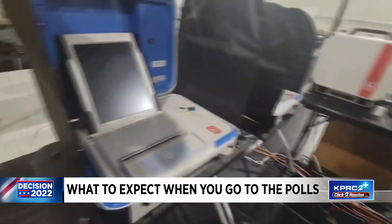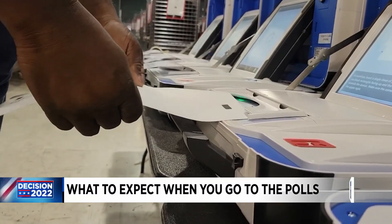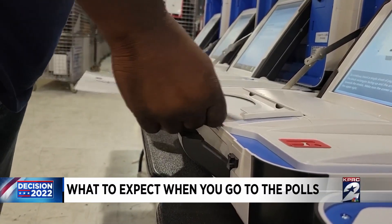There are new voting machines that have been in place since last year, and all counties are required to have a machine with a paper ballot trail by 2026.